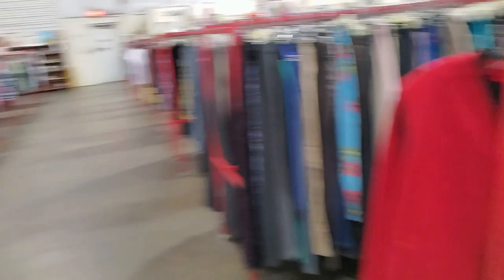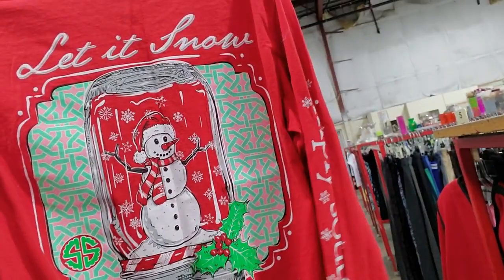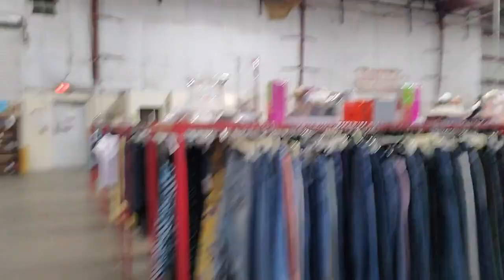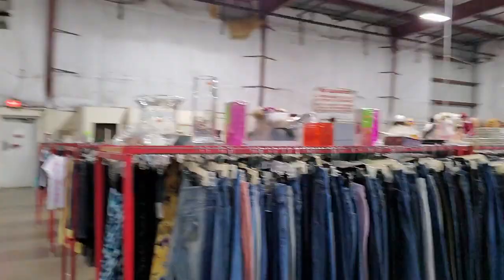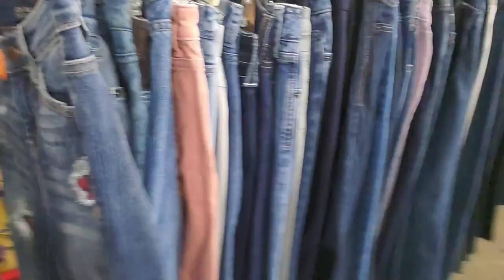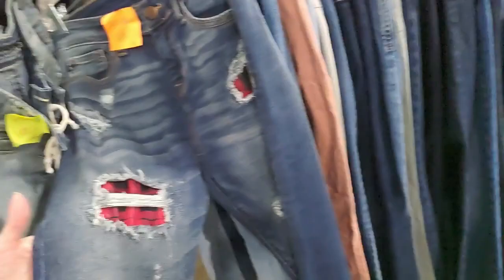There's a Simply Southern shirt — 'Let It Snow.' The front just says Simply Southern, with snowflakes on the sleeves. That's a pretty shirt too. And then they have jeans — look at all the jeans! Judy Blue — these are cute. I like these — they have holes and they're fixed up with plaid. That's awesome.